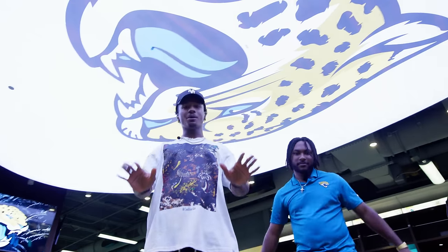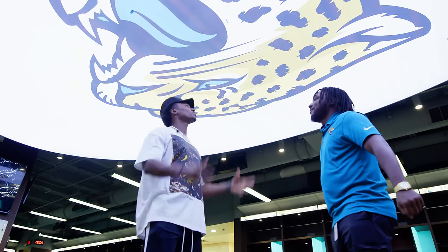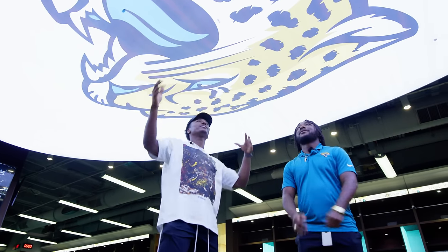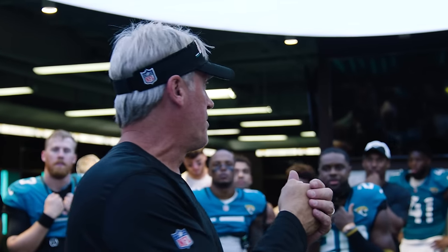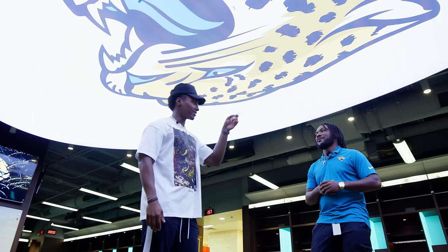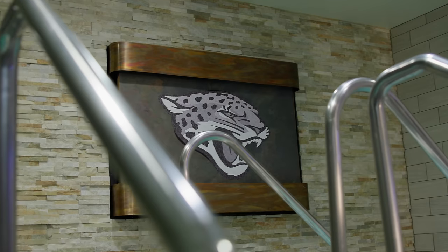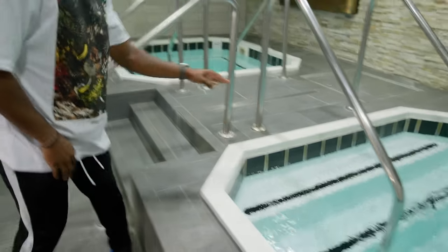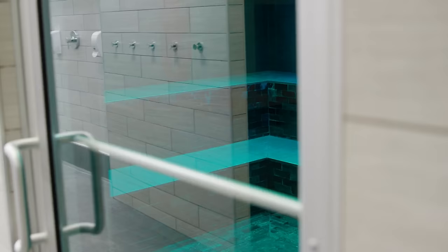The Jaguars shield/crest in the center of the locker room ties it all together — that's where Trevor breaks the team down and Coach encourages everybody. In the adjacent training area, there are hot tubs and cold tubs right in the player locker room. Testing both — one is warmer than the other. There's also a sauna with teal lights — it feels like a club.